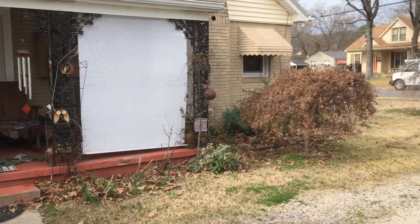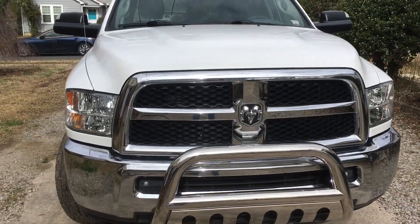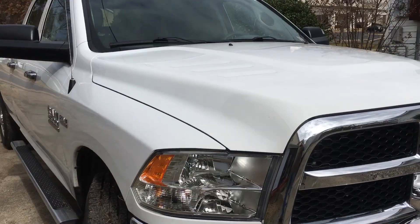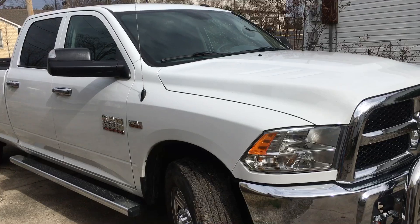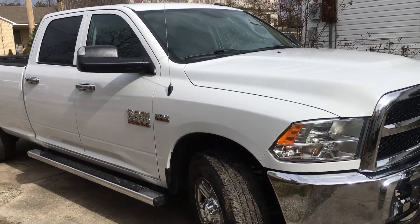This truck has been to Florida a couple of times, the Destin area. The remarkable thing is the fuel mileage doesn't really get any worse when you're towing — it's still averaging around 10 to 11 miles to the gallon towing that camper, which is 8,000 pounds.